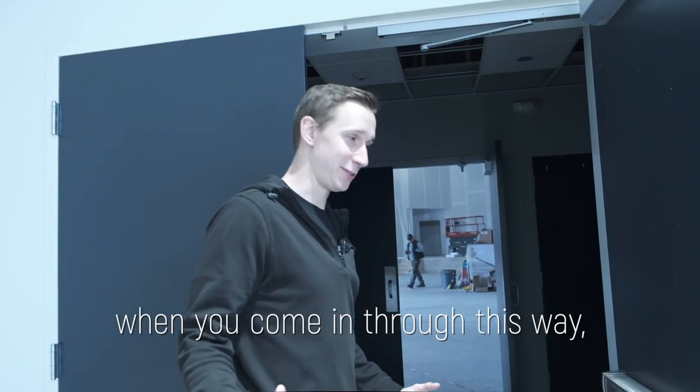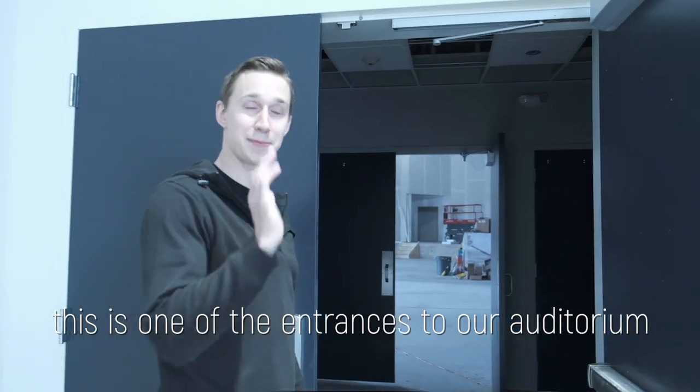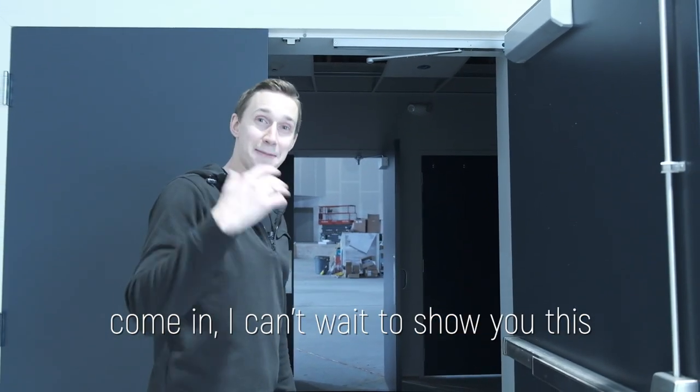When you come in through this way, this is one of the entrances to our auditorium — there's another one on that other side. Come in, I can't wait to show you this.